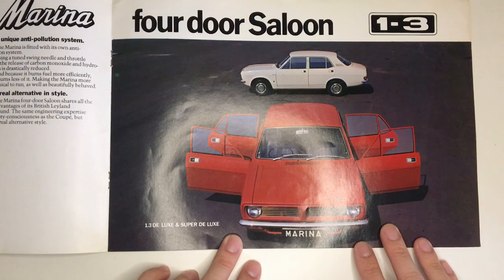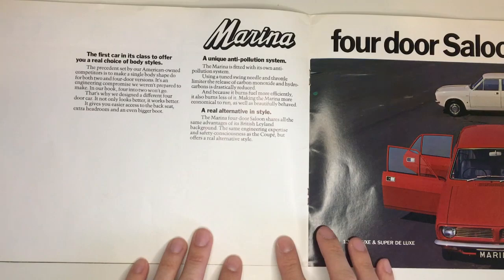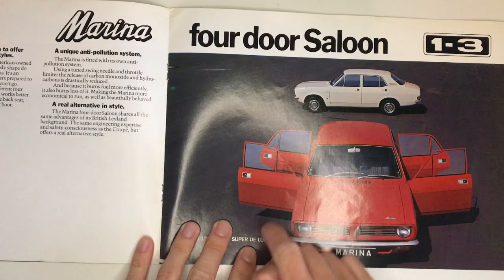Now we start again with the 1.3 saloon, again with the different grille. BL seems to care a little bit too much about the fact that the Marina has two proper body styles. It's just a bit of a shame they didn't fit the proper doors to the coupe then, isn't it?